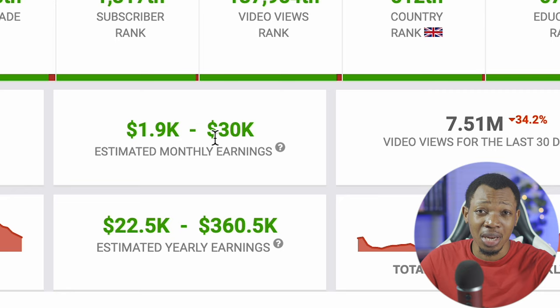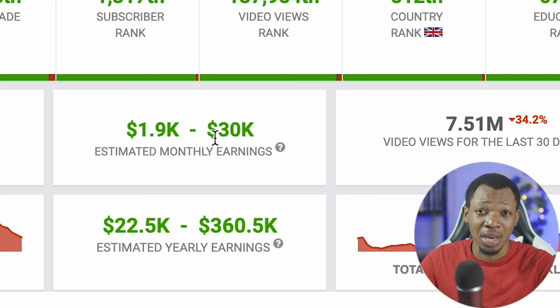This right here is a particular YouTube channel and from the estimated monthly earnings, you can see this has from $1.9k to $30,000 in revenue monthly, and on yearly earnings it actually goes as high as $360,000. I can say that most times Social Blade gives you a lower estimation of what exactly this channel earns. So if you tell me that this particular channel earns over $30,000 a month, I would say it's true because Social Blade is always going to give you something lower than how much that particular channel really earns.